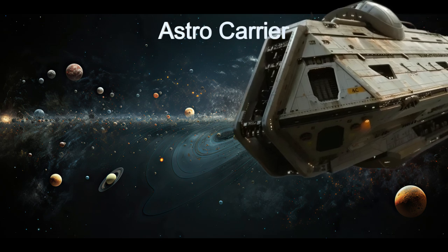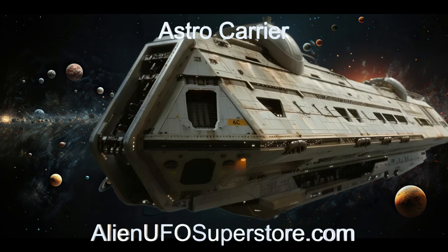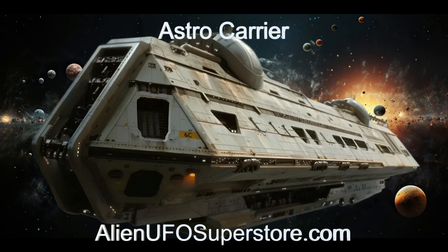Explore further by visiting the link in the description. Don't miss out. Like and subscribe for daily adventures, captures, and alien spaceships with the Daily Spaceship.